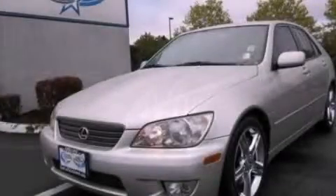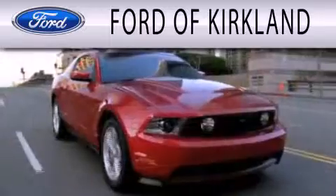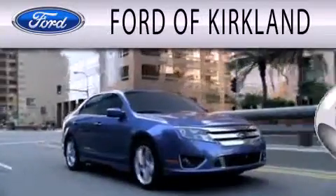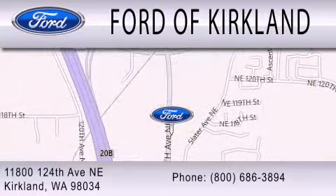Stop by today and test-drive this vehicle for yourself. Ford of Kirkland is dedicated to doing everything possible to ensure that the experience you have selecting your next vehicle is as pleasant as possible. We're located at 11800 124th Avenue NE in Kirkland.